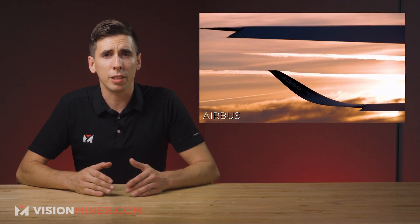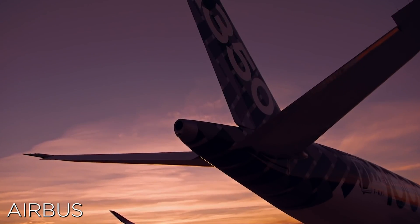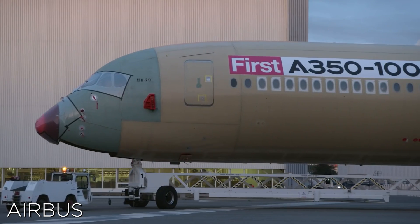Materialize has already been printing components for Airbus over the past few years, starting with the A350 line of aircraft, which uses around 100 different flight-ready components, amounting to about 26,000 total parts printed annually. With this new qualification, Airbus is able to print end-use components for other aircraft in their lineup, such as the A320, A330, and A340.